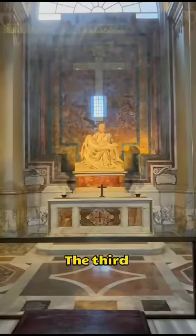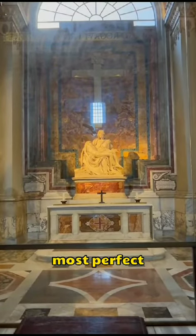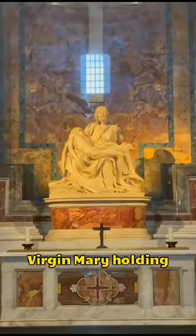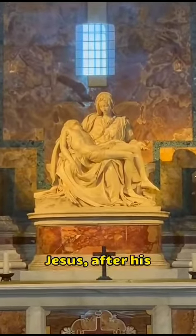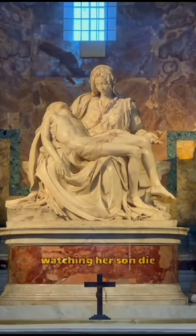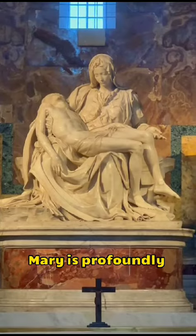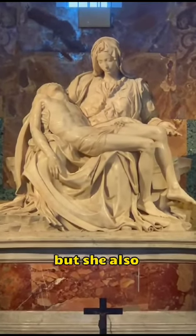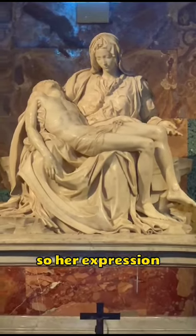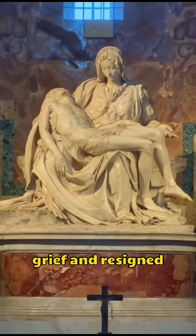The third is the Pietà, one of the world's most perfect sculptures, depicting the sorrowful scene of the Virgin Mary holding her deceased son Jesus after his crucifixion. As a mother watching her son die, Mary is profoundly sorrowful, but she also knows that Jesus will rise again, so her expression combines both grief and resigned acceptance.